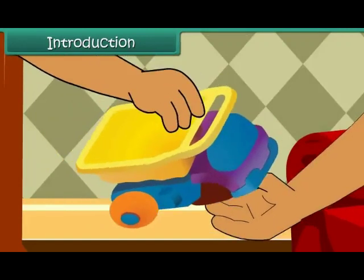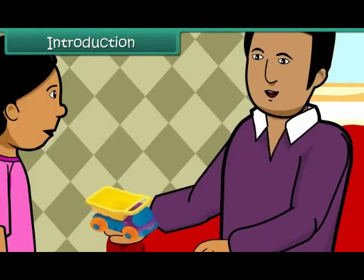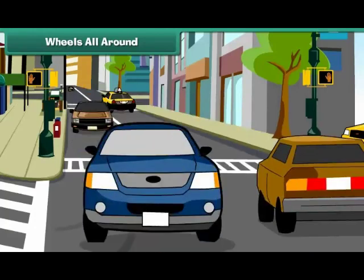His father fits the two wheels and his bus is as good as before. In this lesson, you will learn the story of wheels — wheels all around.